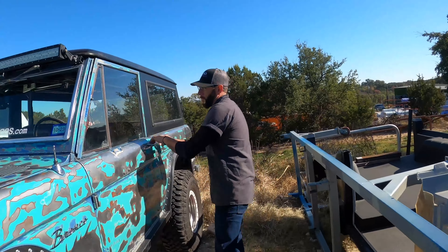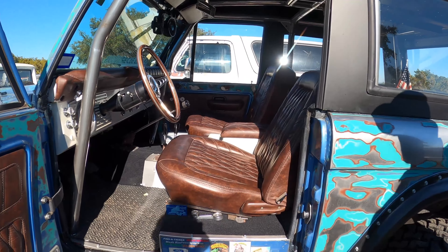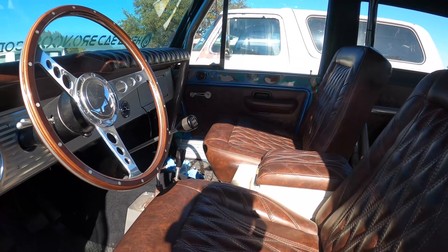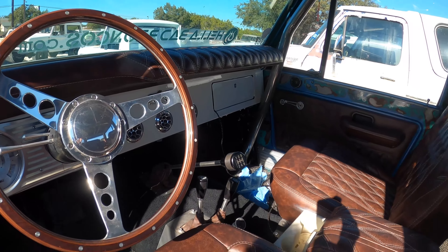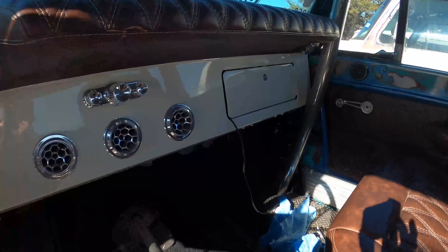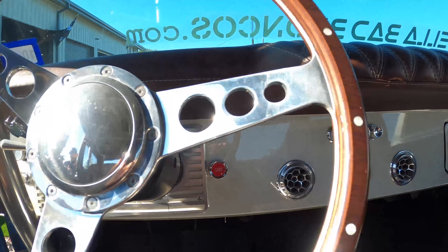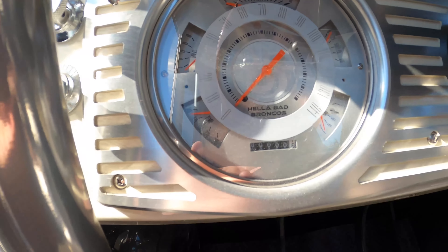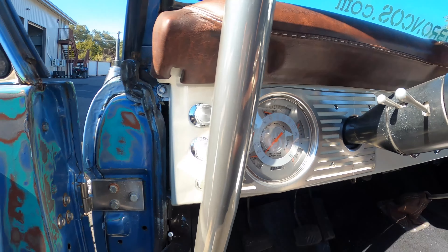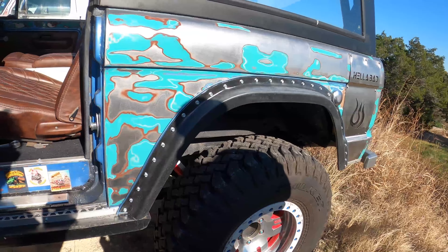Show me a proper Hella Bad Bronco — this one's name is Azul, which is blue in Spanish. For the interior, we started with a full custom blank dash and moved the glove box door over so it has room to drop down for the cage. For the AC we wanted something unique, so we went with Restomod's Helix vents, and then we did our own custom Hella Bad gauge. The most asked question is: how did you do the paint?